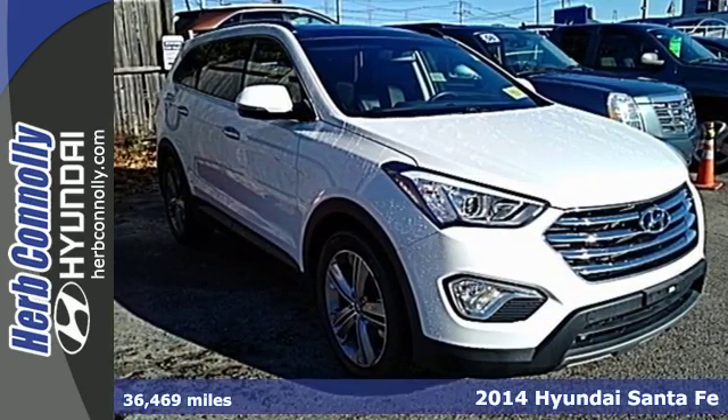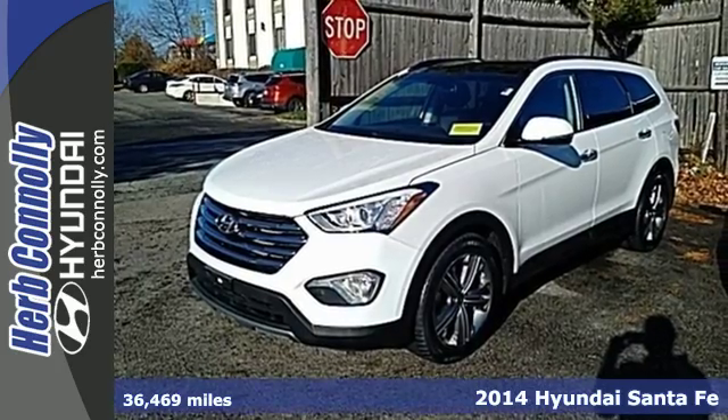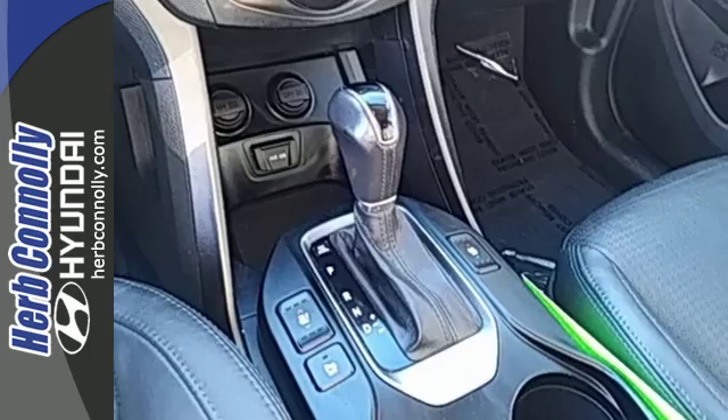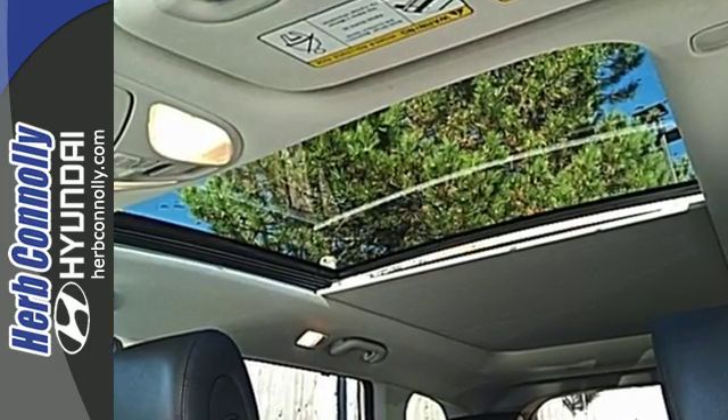Here's a 2014 Hyundai Sonata. Power and performance are yours with this versatile SUV. Be in control of the road with the 3.3-liter V6 engine and four-wheel anti-lock brakes with brake assist.